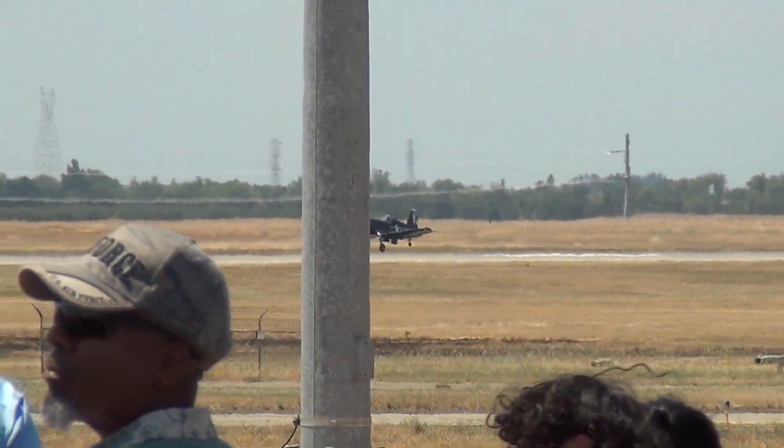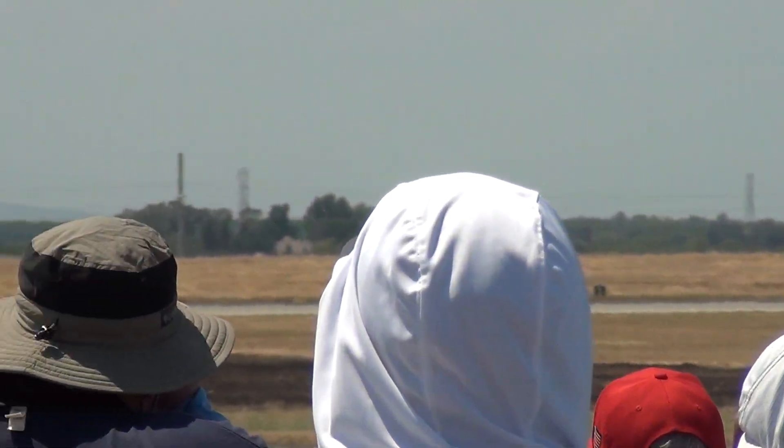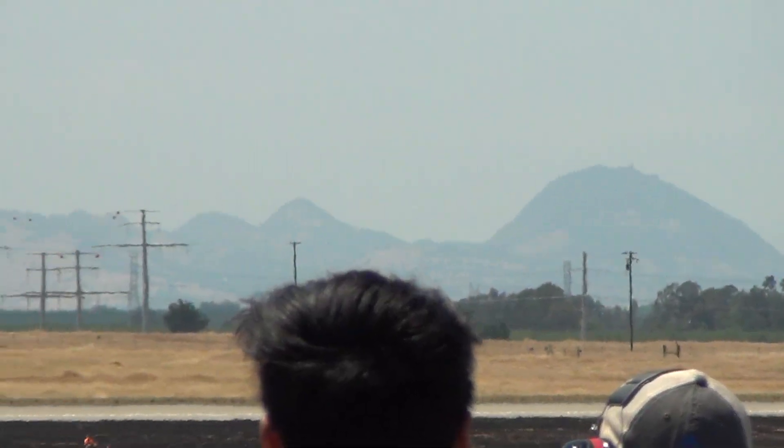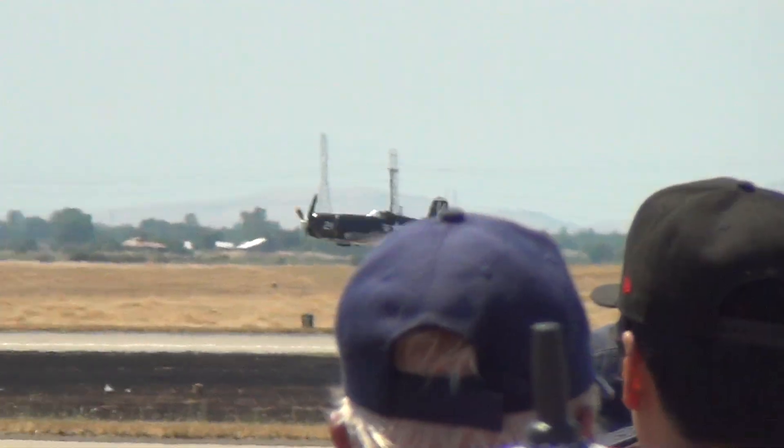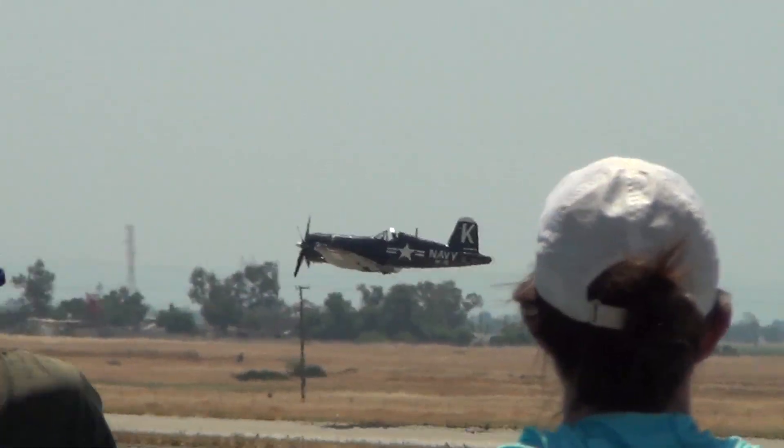Allowing the engines' 44,000 pounds of thrust to accelerate the aircraft to its takeoff speed of 130 miles an hour. And no, that's not the Rhino — that's Mike Oliver in a Corsair F4U.